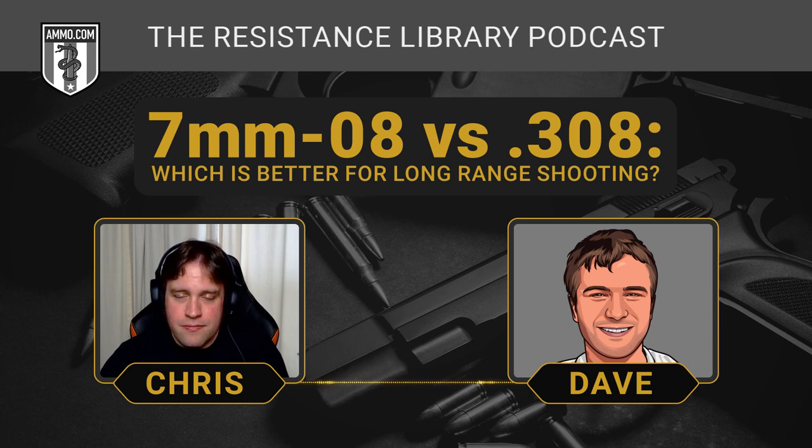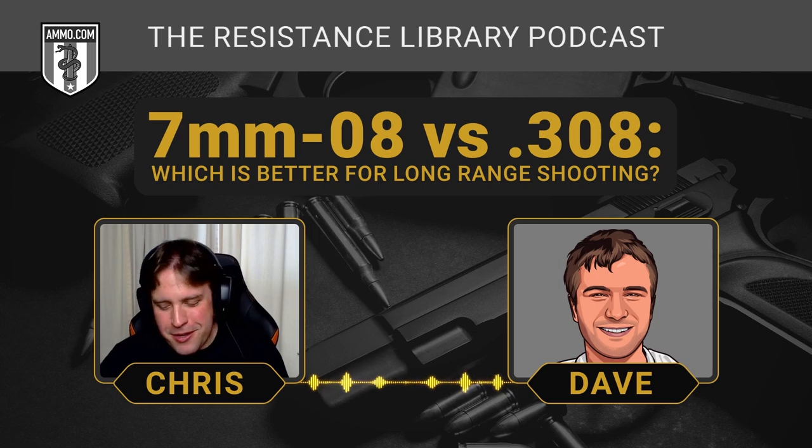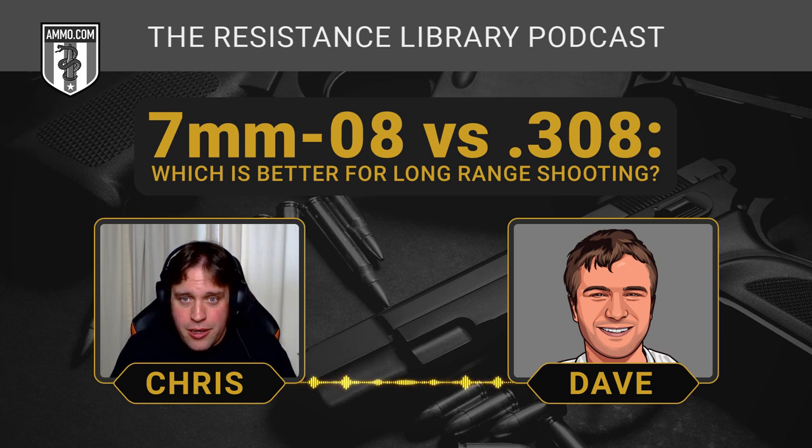Bullets for the 7mm-08 range between 120 and 160 grains based on what we've seen offered to hunters. The preferred load for .308 is 175 grains, though most people shoot between 150 and 168 — that's the more popular range. The 175 is more of a long-range load with a really high ballistic coefficient. One of the things the .308 offers is a very wide range of bullet weights that let you hunt multiple different targets.